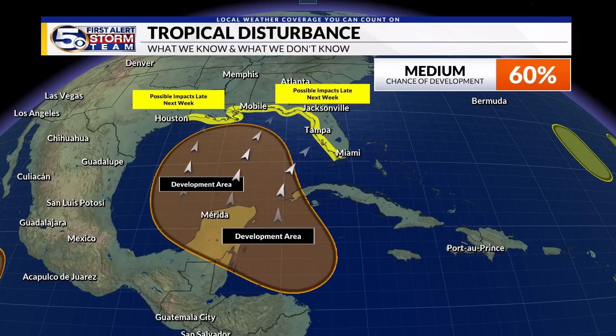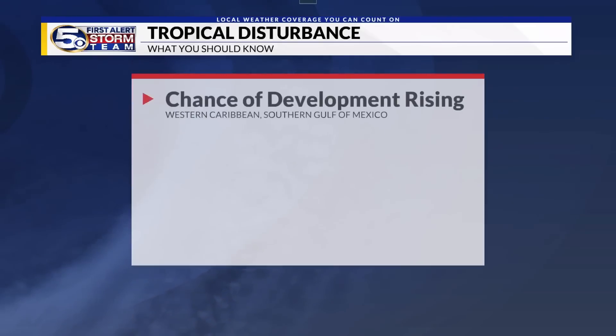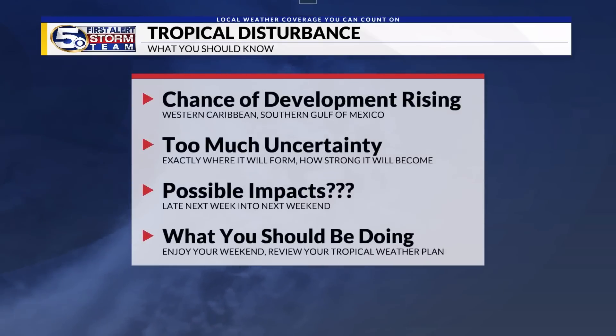One thing that's been very common among most of the global models is developing something quite large — a large circulation. It could be just a large, big rainmaker moving in, staying relatively weak, or if a stronger surface low develops, that would mean a stronger tropical storm or hurricane developing in the Gulf of Mexico. Your key takeaways really haven't changed much in the last 24 hours: the chance of development is rising now in the Caribbean and southern Gulf, but right now there are a lot of question marks about exactly where this surface feature starts to take shape and how strong it will become.